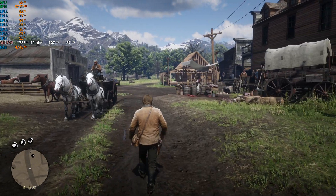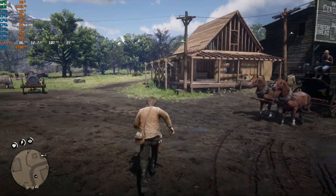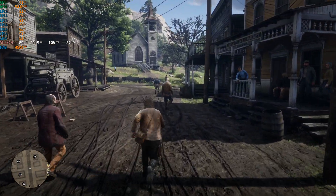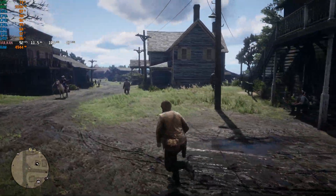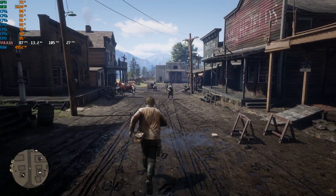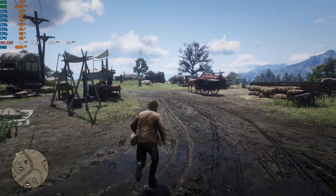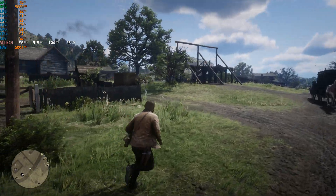Here we are in Red Dead Redemption 2 facing a serious CPU bottleneck. The CPU has some cores hitting 100% and sitting in the upper 90s, while GPU usage is way down in the 60s and 70s. Out in the countryside with less going on it would be less CPU-limited, but we are absolutely bottlenecked here. My graphics settings are slightly tweaked from Ultra — closer to Hardware Unboxed optimized settings with some settings turned back up — but it looks like at 1440p we might as well just run everything at Ultra since the CPU is the bottleneck anyway.